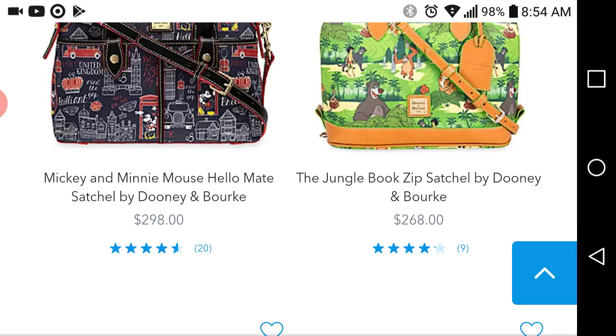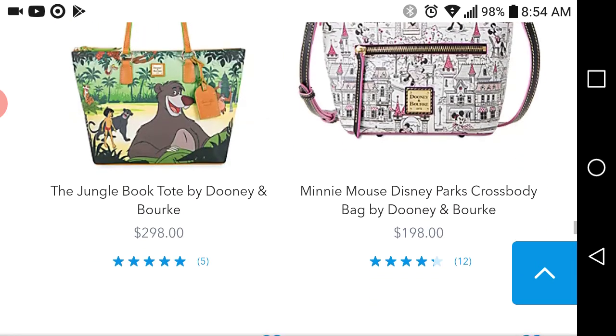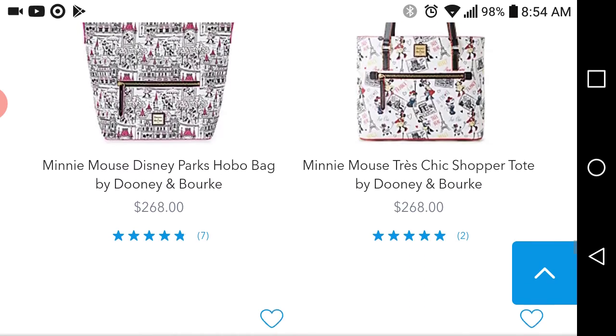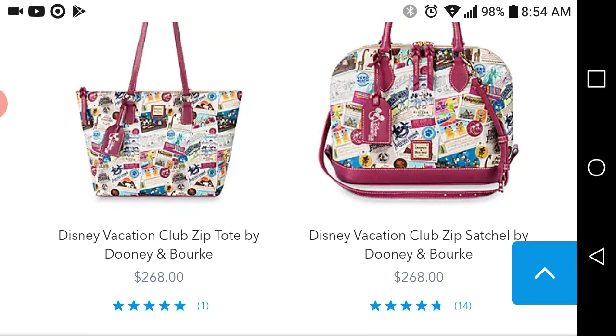It looks like that's all that's left from the Jungle Book. Oh wow, they still have the large tote — I can't believe it. That design really just didn't do anything for me, but I know that for each bag they design, they have a clientele that really is going to want it.